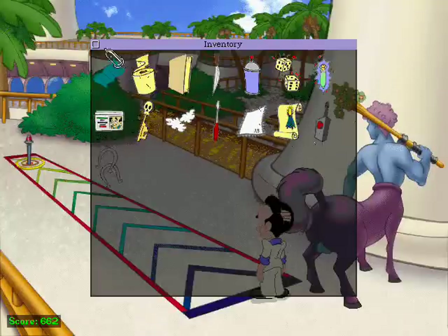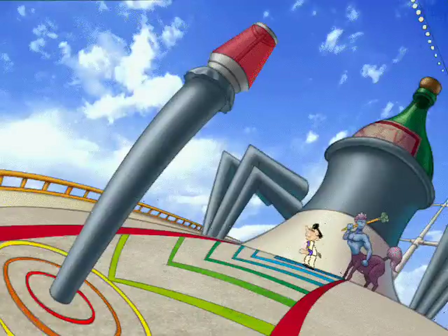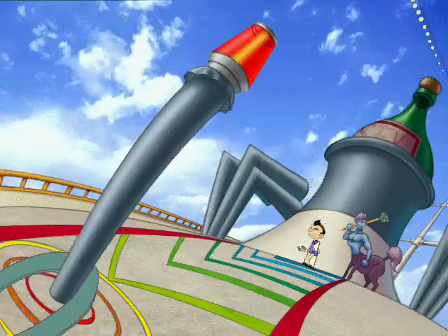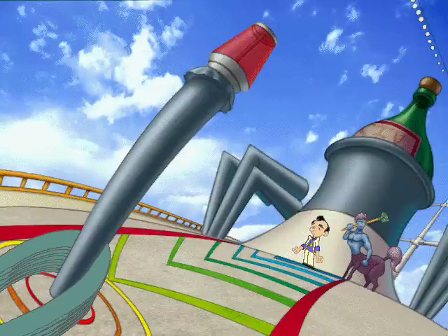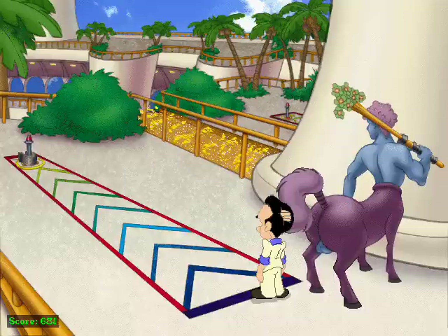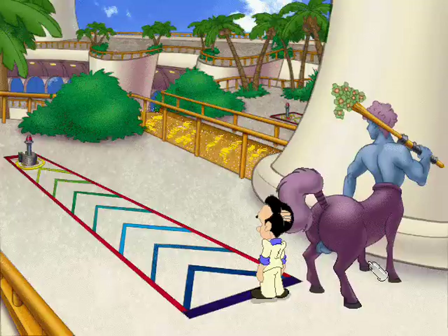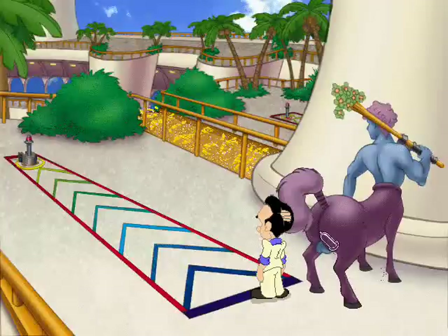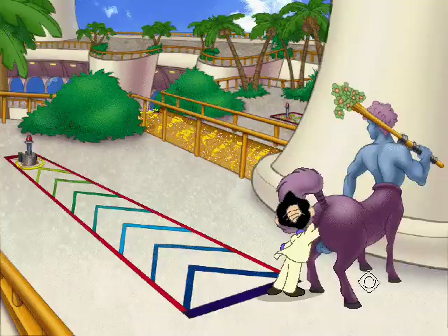Watch out! Congratulations, another ringer. Your attention, please. Larry Laffer has just won the horseshoe tossing portion of the competition with a record-high perfect score of 100 points. Congratulations, Larry! You really stuck it to him! I hope that's my card.